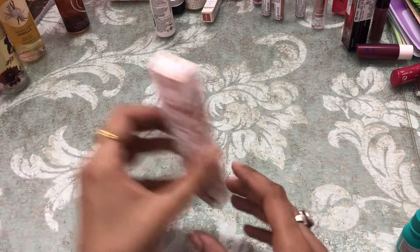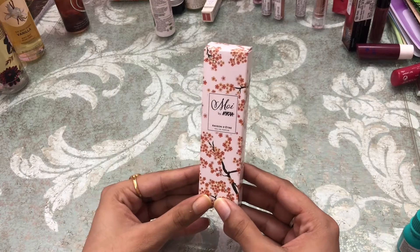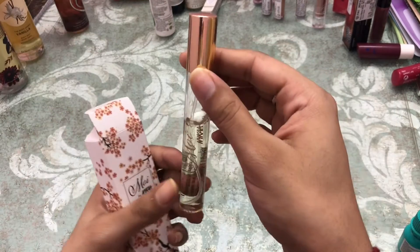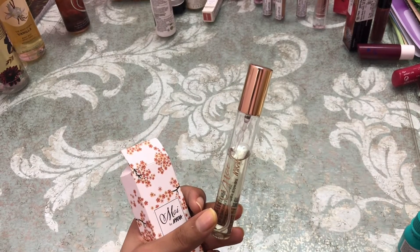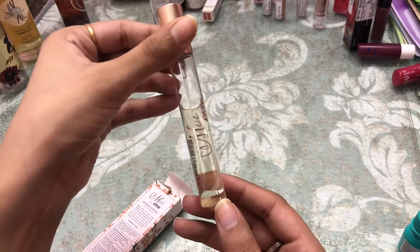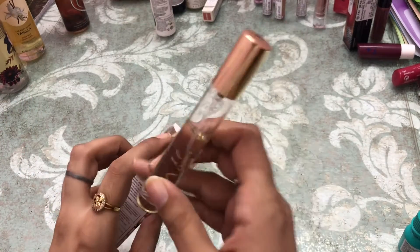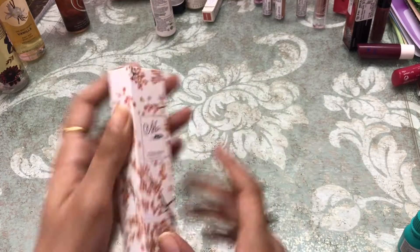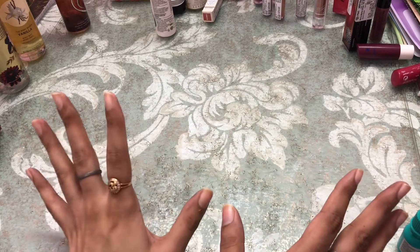Next I got again a perfume — this is Mua by Nykaa. I've used a little bit of it. If you want me to describe how it smells, let me know and I can make a separate video. This is how the packaging of all the Mua perfumes in the smaller variant looks.